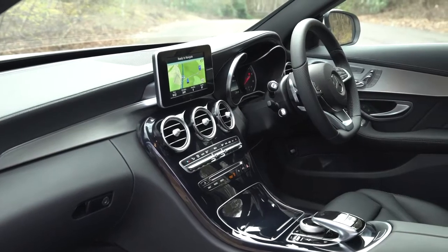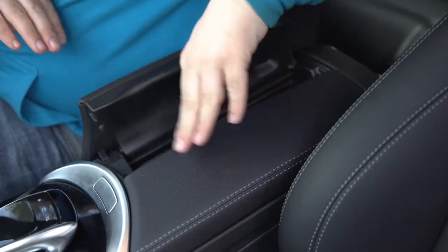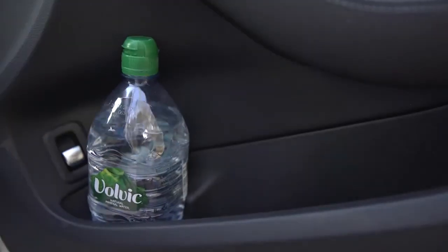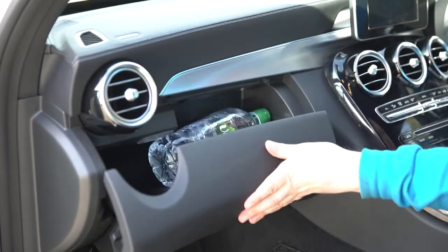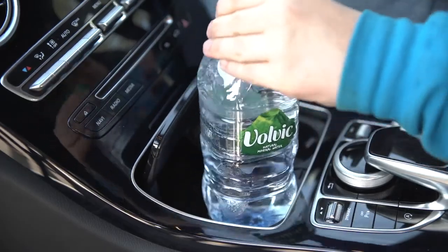In-car storage isn't bad either. The under-armrest cubby has decent space and houses the USB connectors and 12-volt socket. You have a sunglass holder too, and the front and rear door bins can hold a large bottle. However, the average-sized glove box can't if you have the manual in place. And as with other cars in this class, the cup holders will only hold cans or coffee cups.